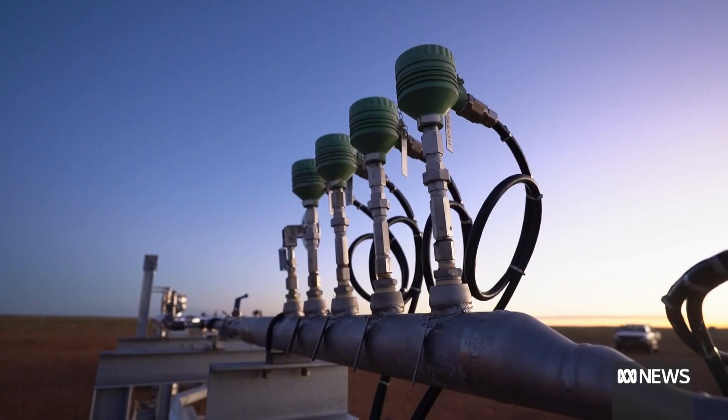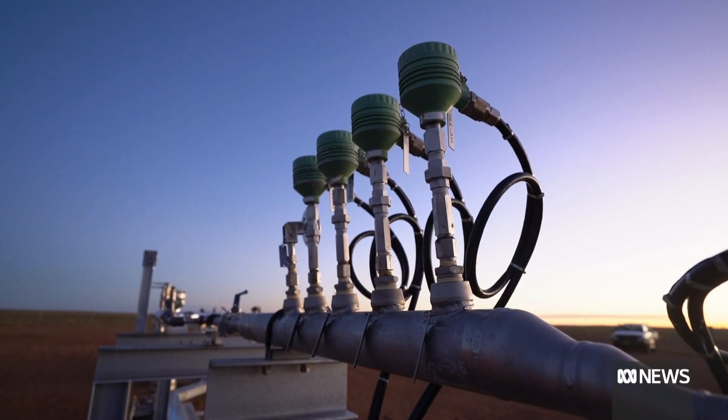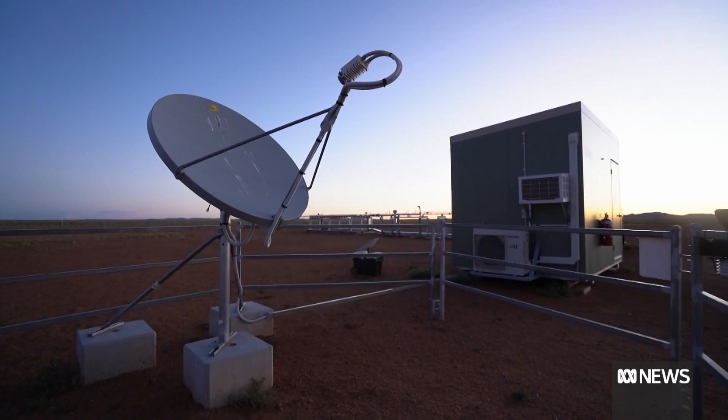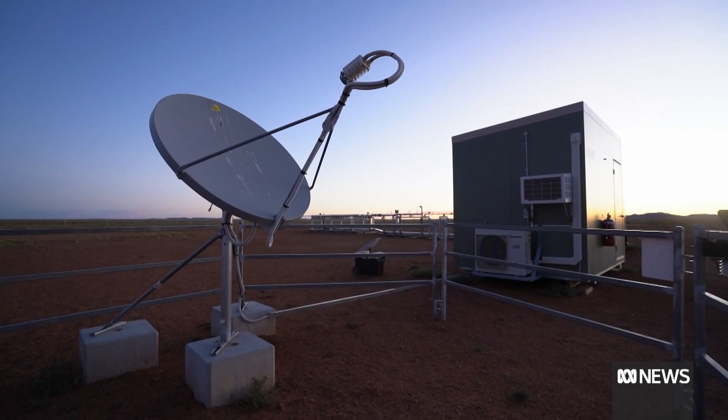You need computer capacity, you need power, and you need connectivity. The natural gas is processed by a generator to power 66 Bitcoin mining computers inside the donger, which are then connected to the internet via satellite.